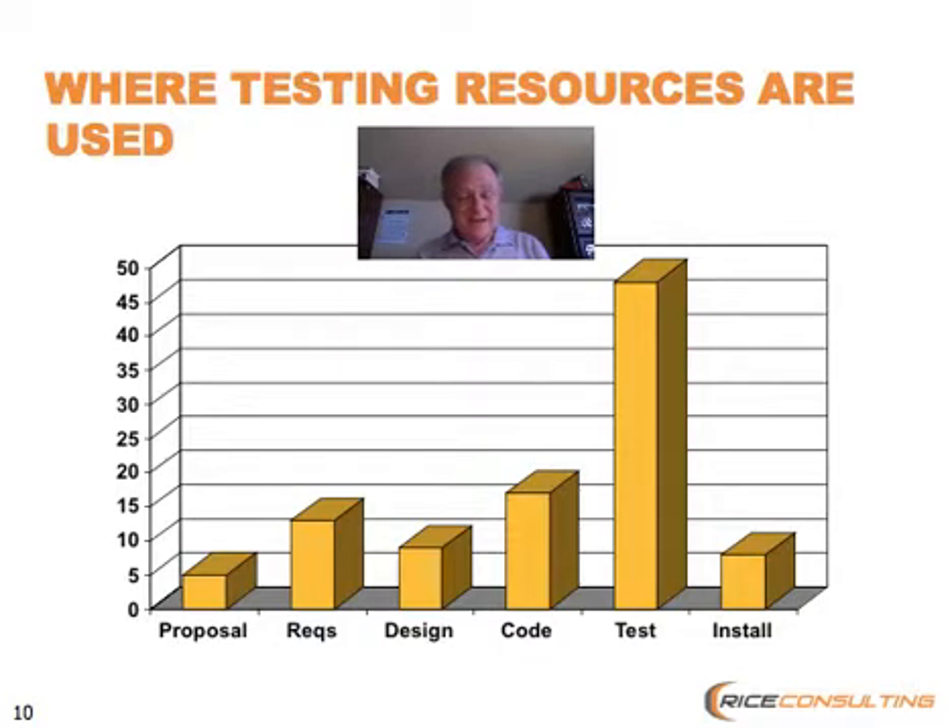The other side of this story is that if we look at where people typically look for defects — and this is some information from QAI surveys over the past years — you see that most people report the bulk of their testing occurs in this kind of back-end phase of testing. Some people will do some level of reviews and verification activities early in the life cycle, but by and large, a lot of companies put a lot of weight on finding defects toward the end of the project.